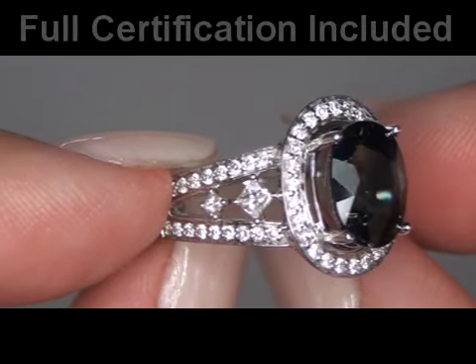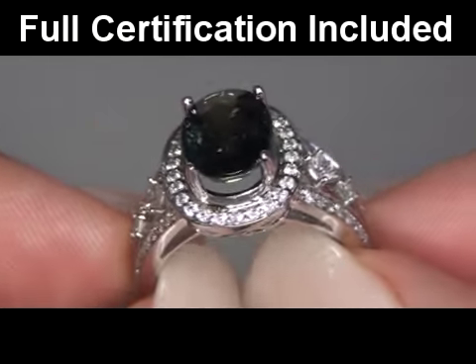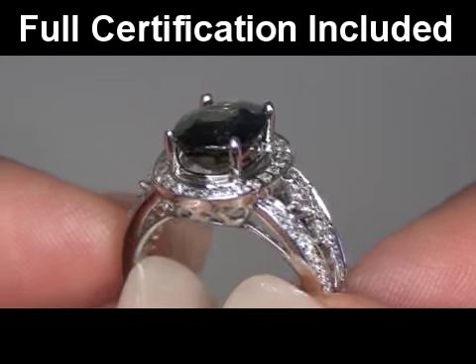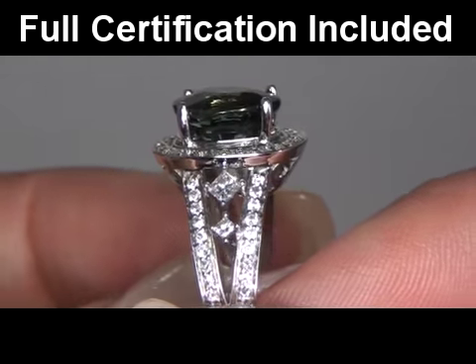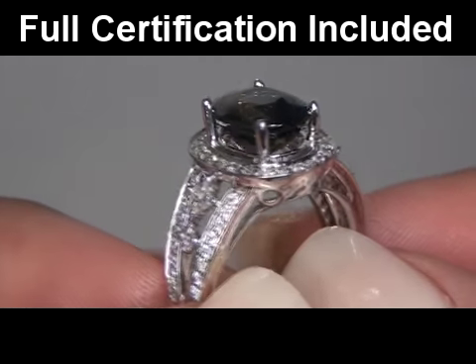Included with this item is a complete certified jewelry certification that documents the authenticity, quality, and characteristics of the ring, with an estimated insurance replacement value of $16,492.